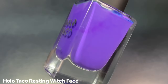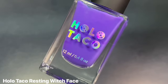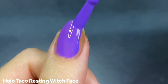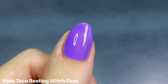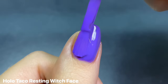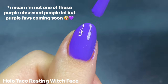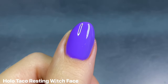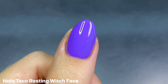I love a shimmery purple for Halloween, but as far as creams go, this is the only one I need in my collection. This is Holo Taco's Resting Witch Face, which came out last year — it's a vivid cool-toned purple. There's just something so satisfying about this specific shade of purple; I don't have anything like it in my collection. It is just the true Halloween purple of my dreams.